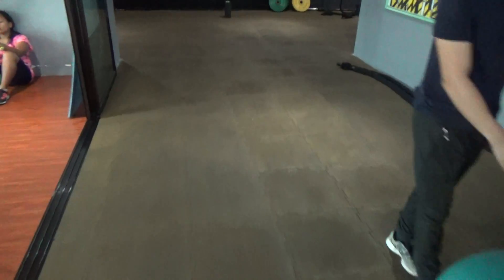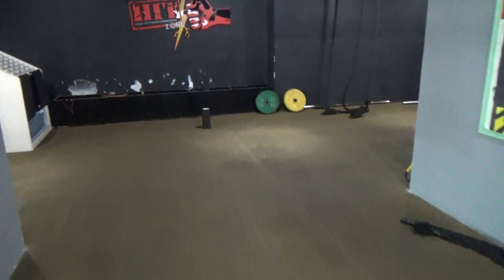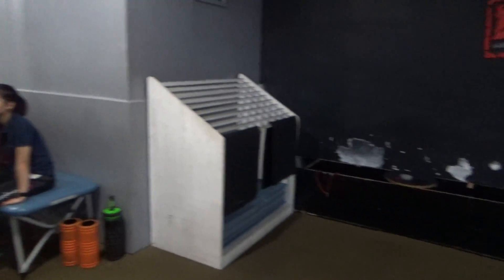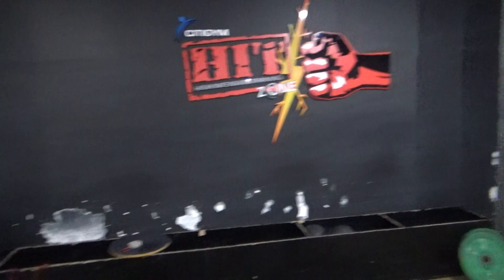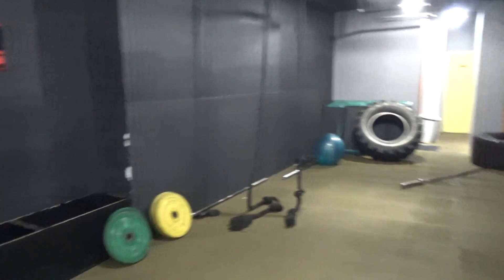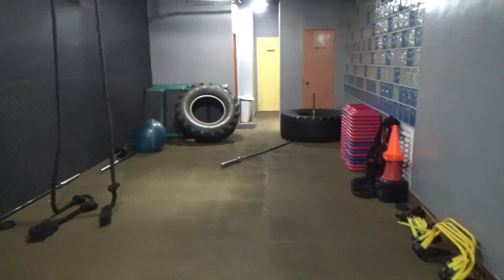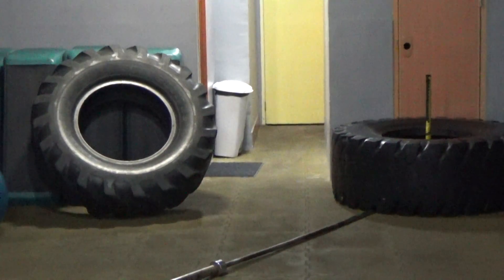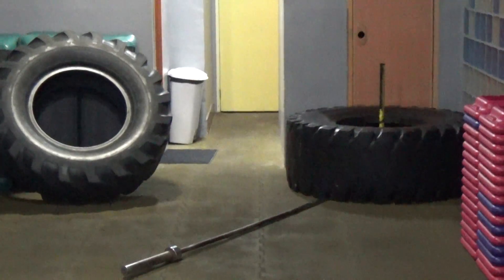Workout ball. This is the back room. I don't know what anybody would do with those huge truck tires back there — I guess try to push them. Certainly wouldn't try to lift them.